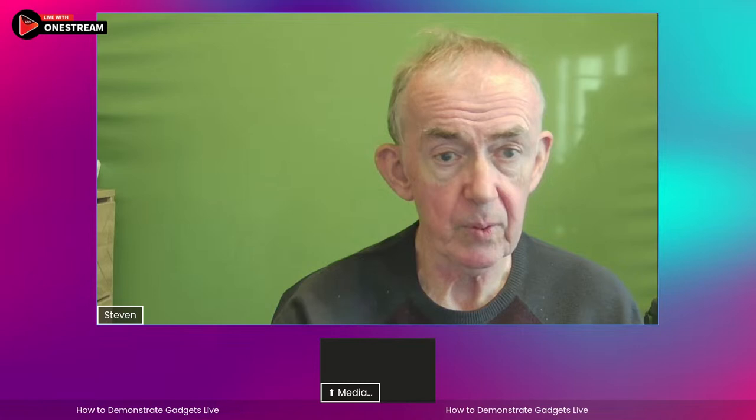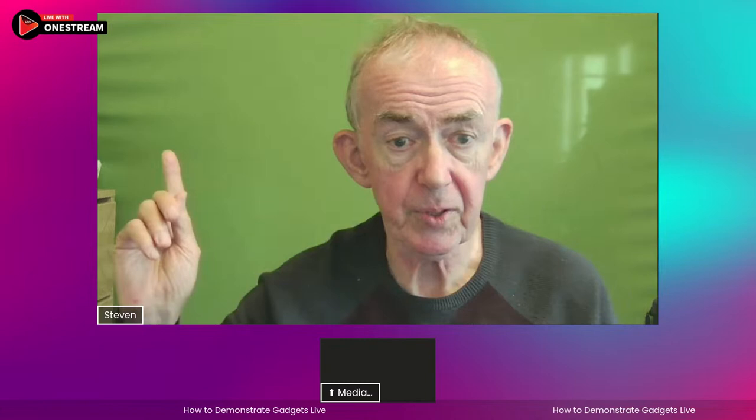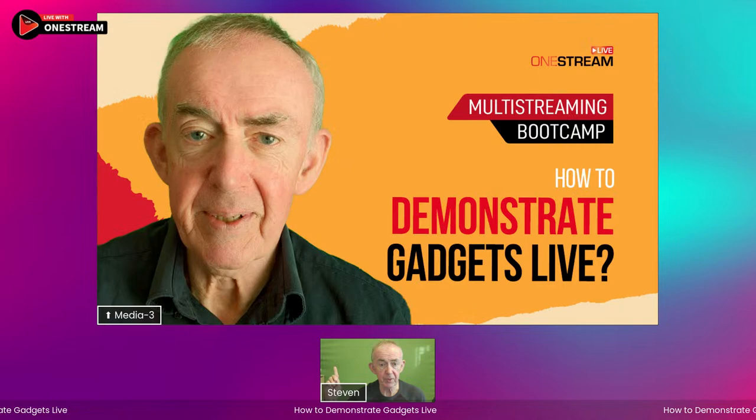I enjoy demonstrating products. I enjoy being on OneStream Live. I want to say thank you to everybody who's watched live and watched the replay. This has been Stephen live from Wiltshire, England — back again, same time next week. Enjoy your week, enjoy the rest of your day. Remember, you can do this. You can get your camera presence right. Let's just run through it one last time and show it on screen.